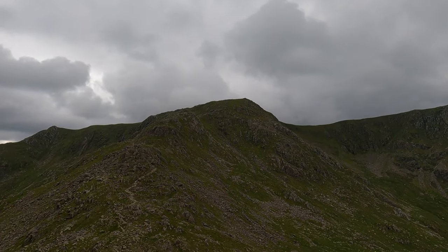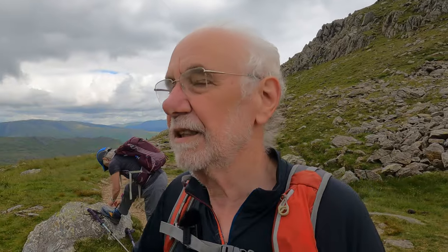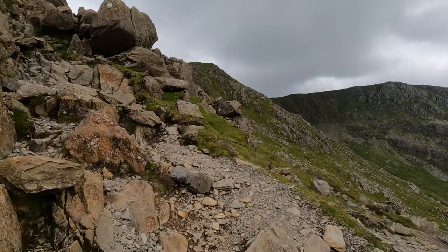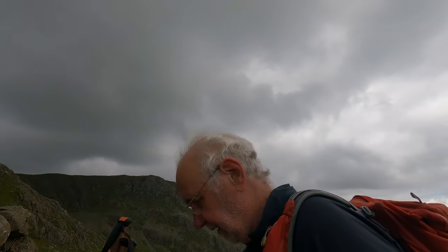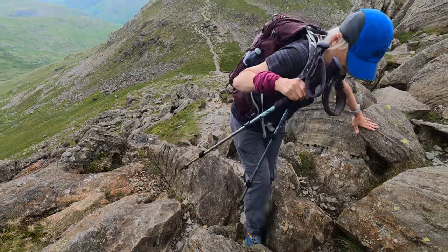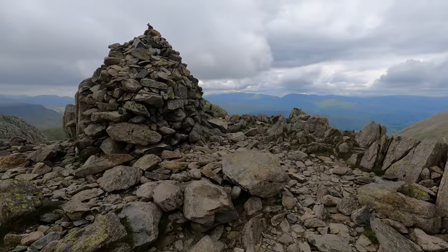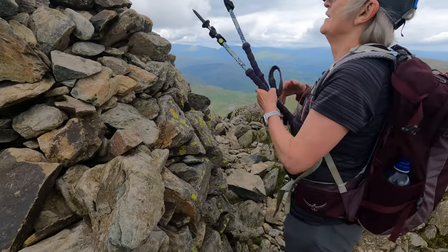There are some very, very tiny people on top of that - that looks difficult. So this is the Broad Stand, I think. It is at least the last serious climb of the day, hopefully. God, those people look small.